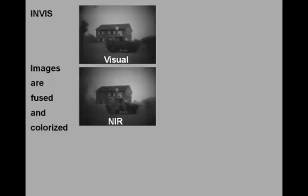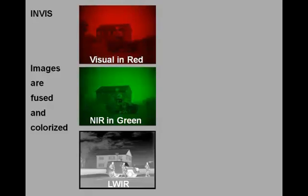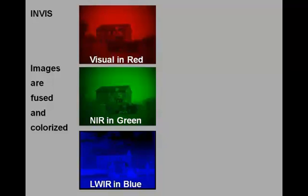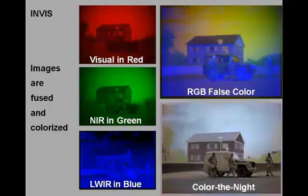The INVIS sensor images are fused and represented in a natural color setting. The individual visual, near infrared and longwave infrared images are initially assigned to the red, green and blue channels of an RGB false color image, which is then displayed in a natural color setting by applying the patented TNO real-time color denied mapping.